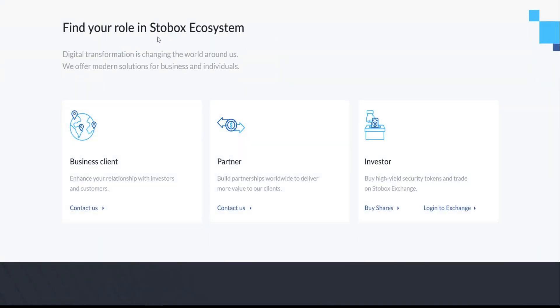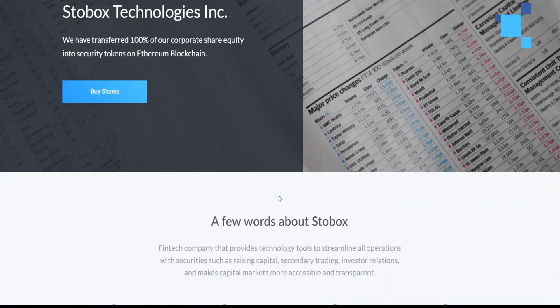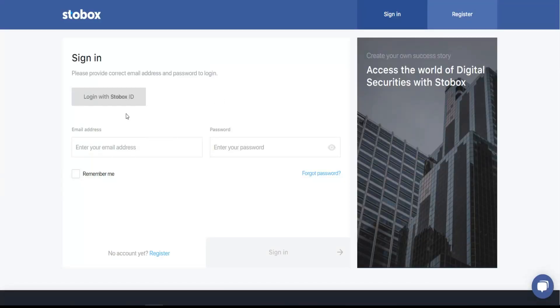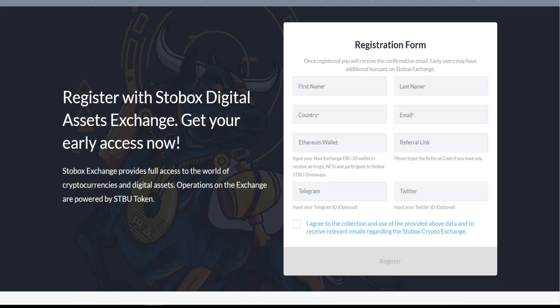You can find your role in the Storebox ecosystem. If you are a business client, click and contact the team. If you want to become a partner, same thing. For investors, you can buy shares by clicking here, make an account, and buy the token. It's easy — just click, make your account, send funds to your dashboard, and make your first investment. You can register with Storebox Digital Asset Exchange to get early access now.